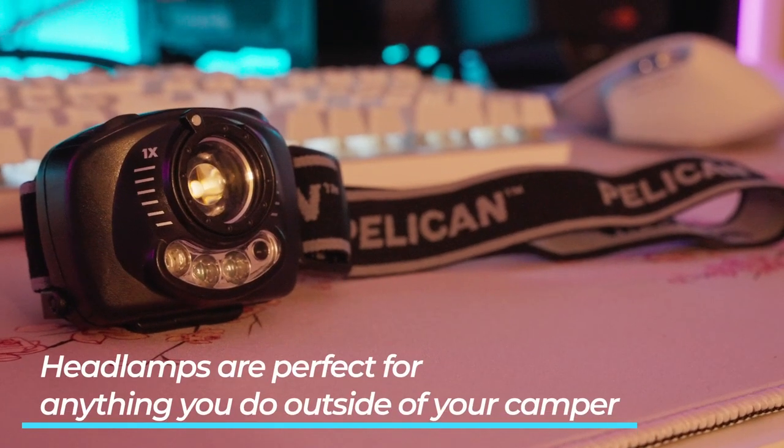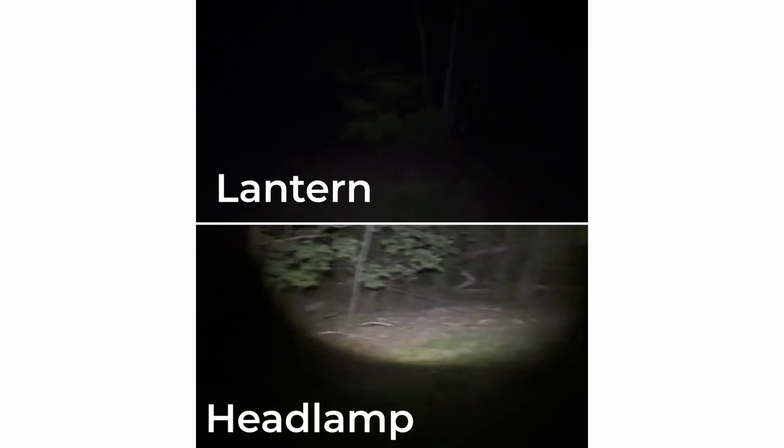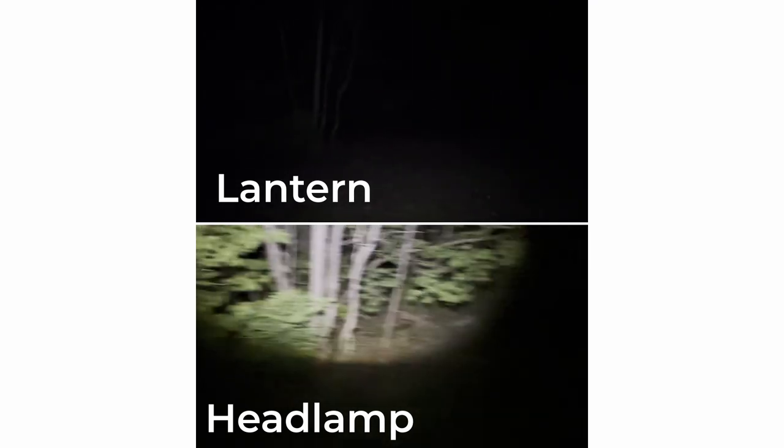I wouldn't use a headlamp in the car, but if you're at a campground and need to walk around at night — maybe to the bathroom, to get something, or for a late night hike — a headlamp is the best option for lighting. Unlike a flashlight, which you have to hold, a headlamp you can wear and it keeps your hands free, which makes it much safer and more efficient. A lantern is not a great light to walk around with because it messes with your depth perception and your eyes adjusting to the night.